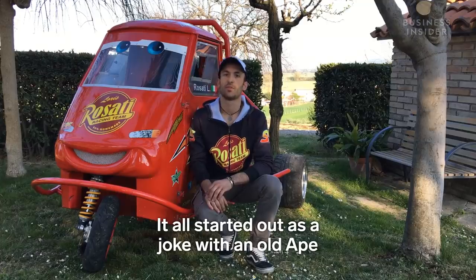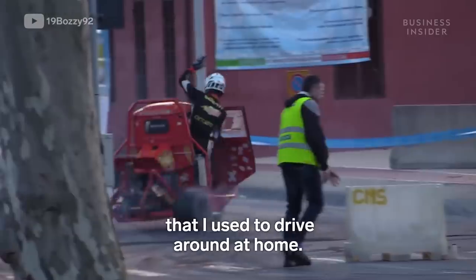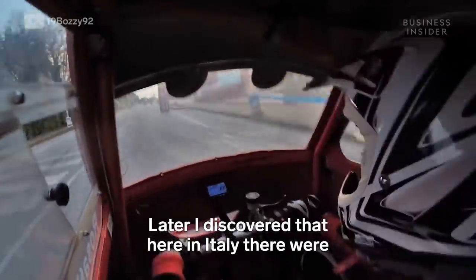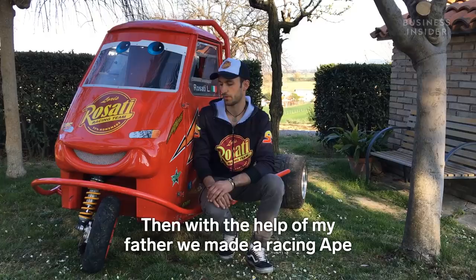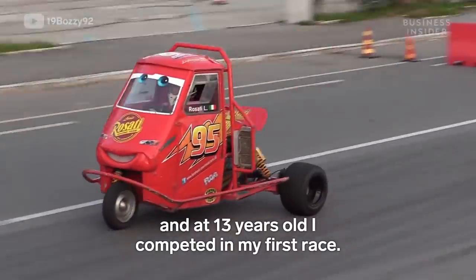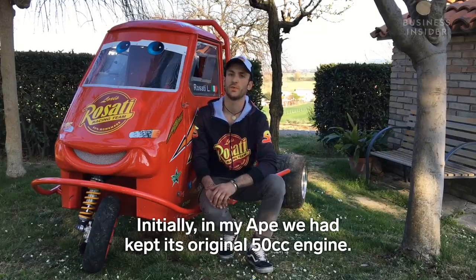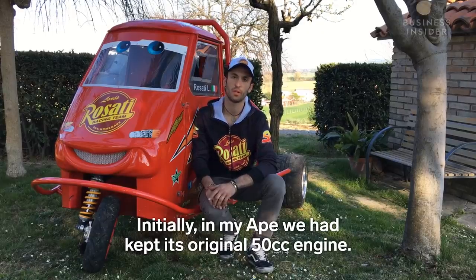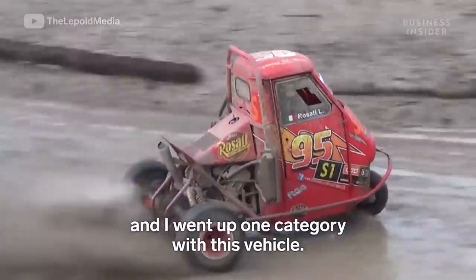Initially it started as a game with an old Ape that I used to drive around the house. Then over time I discovered there were actual races with these vehicles, and so with my father's help we built one ourselves, and at the age of 13 I started racing. Initially my Ape had a modified Ape engine, then I moved to a category engine, and eventually arrived at this current vehicle.